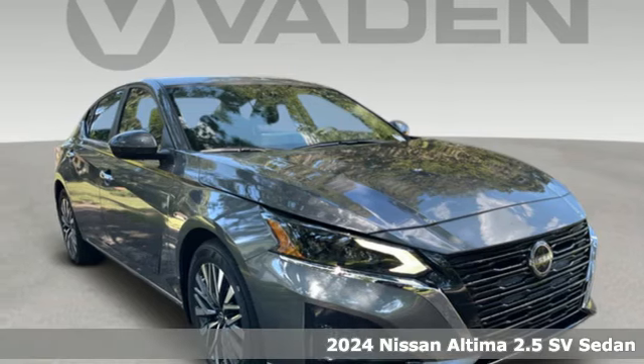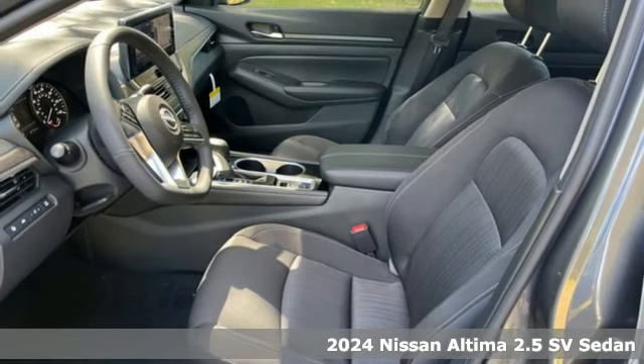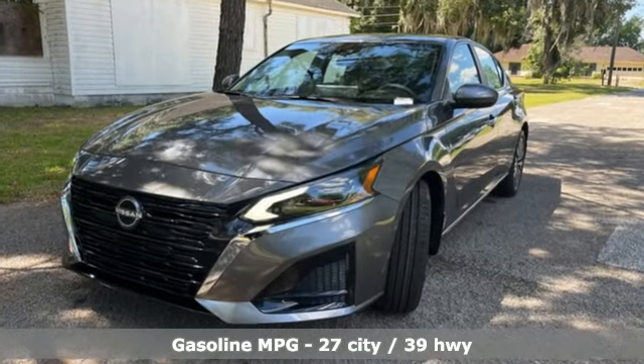It's a new 2024 Nissan Altima. This sedan comes equipped with a suite of standard safety, driving and convenience features aimed to inspire certainty behind the wheel. It boasts an impressive list of features like these.